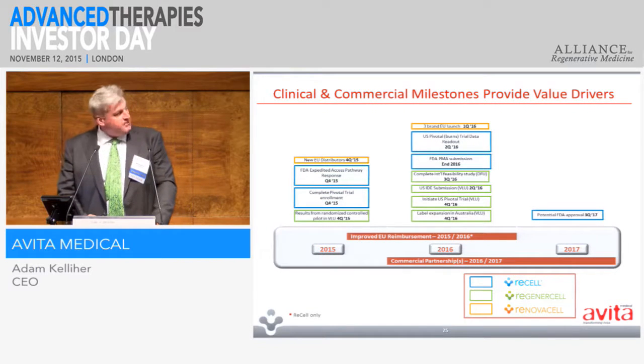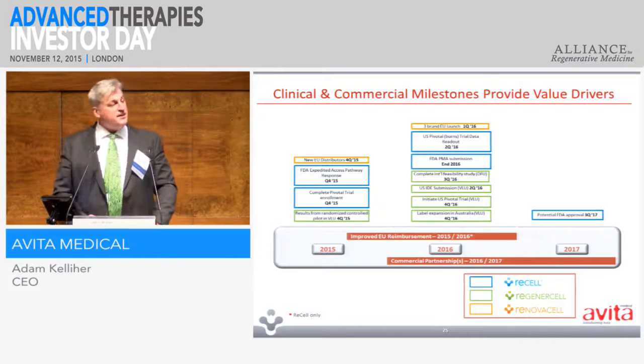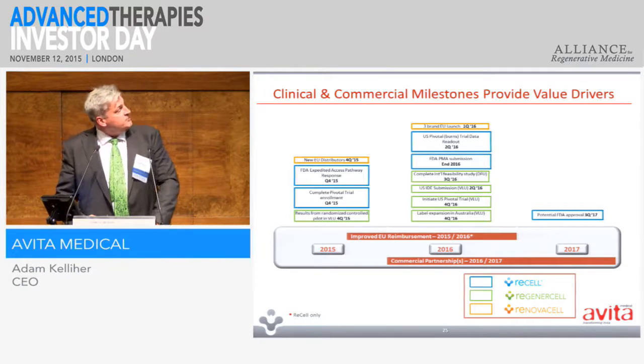We have many milestones coming up over the next few years with a lot of news flow. We hope this side of Christmas to be able to announce a different calendar for FDA approval in the US, as well as the venous leg ulcer data that I mentioned before.